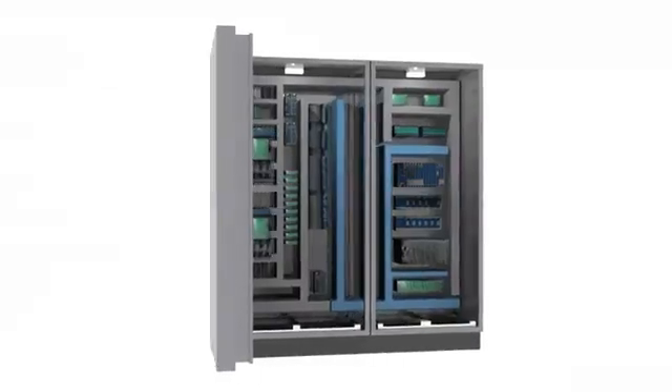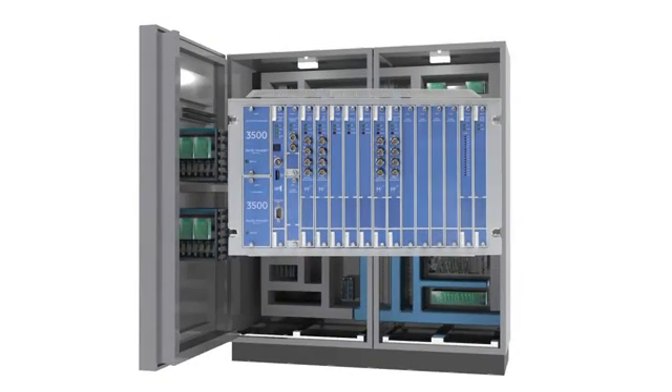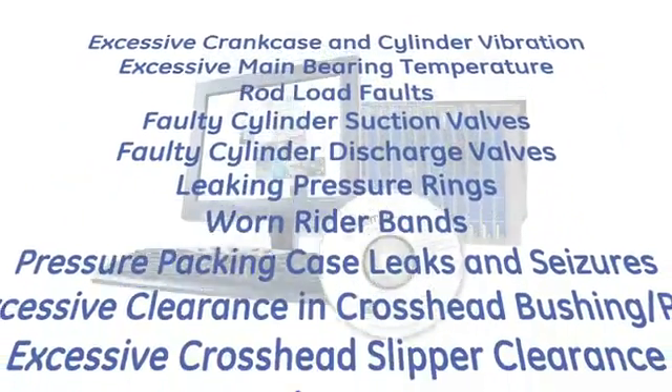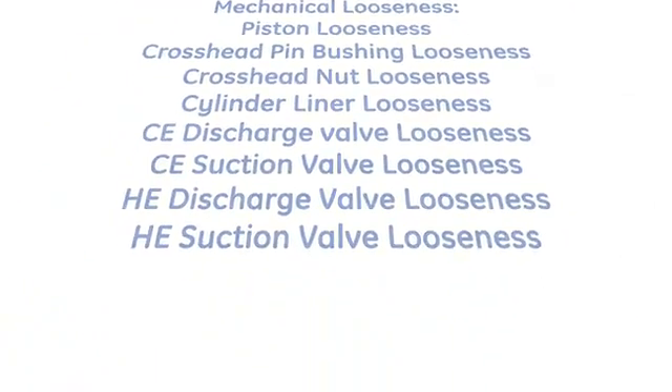In fact, we're so highly regarded our competitors often integrate our machinery protection systems into their solutions. Add in our System 1 software and you have the most complete failure mode detection portfolio available today for API 618 machines.